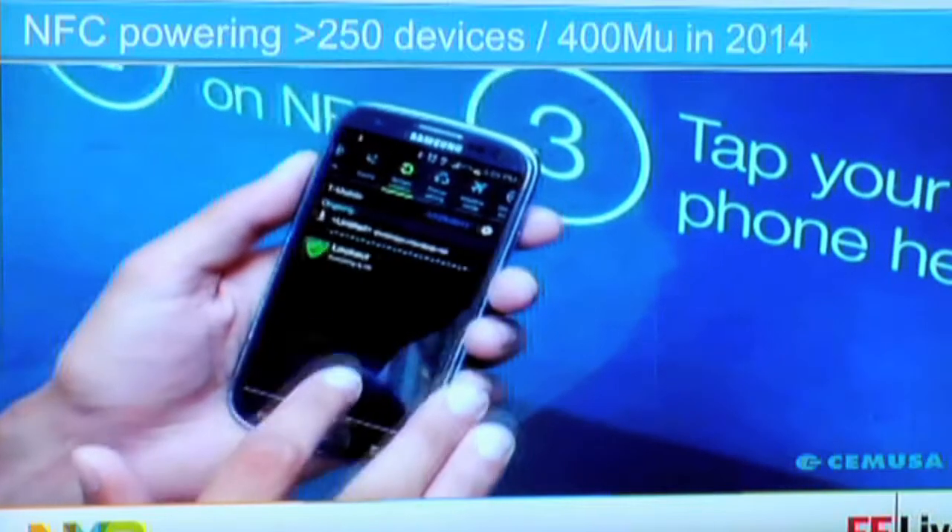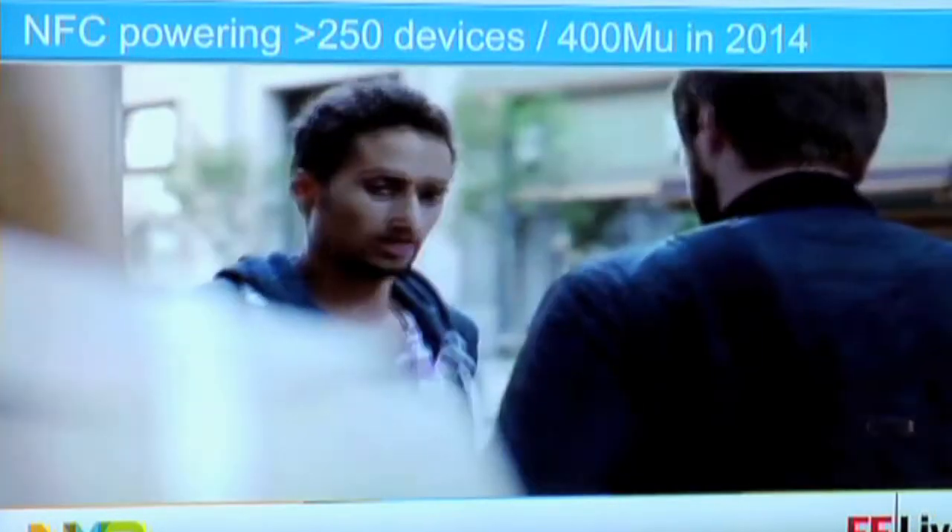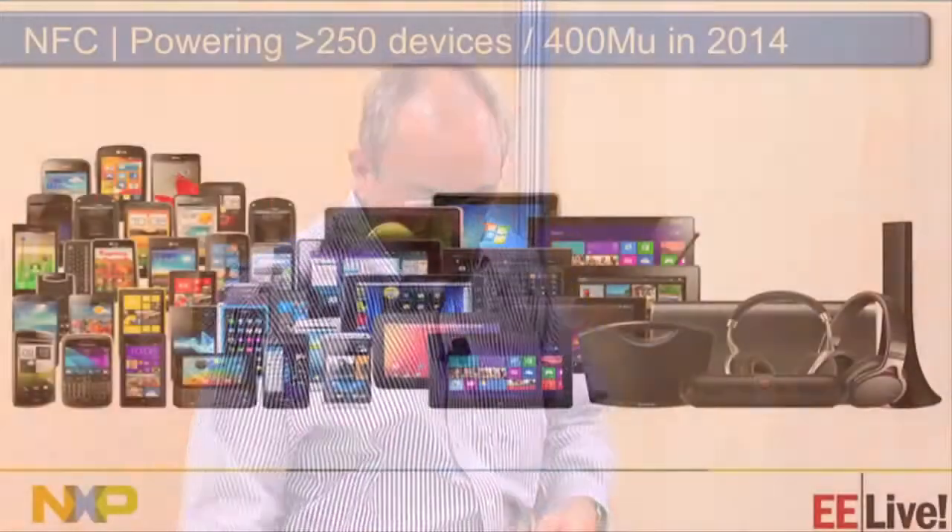One cool thing you can do is take the technology and use it in something as simple as a speaker. Samsung uses our tag — it's called our NTAG, specifically the older generation NTAG 203F. The F stands for field detect, and I'll show you an example. That's the first in the connected series of tags. Now we're going to talk about connected tags.